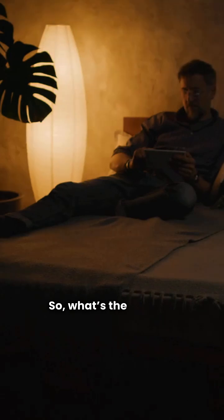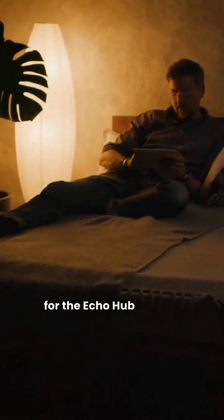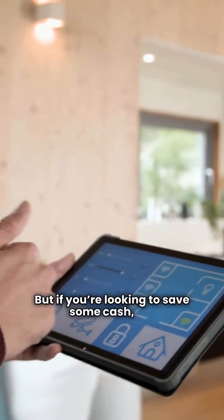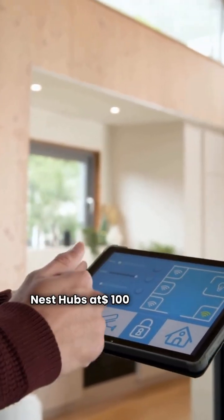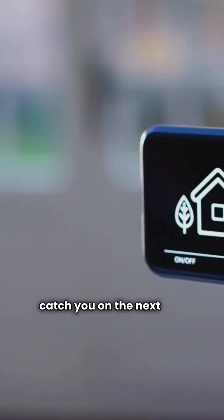So, what's the verdict? If you want Matter compatibility, go for the Echo Hub at $180. But if you're looking to save some cash, the Nest Hubs at $100 are a great option. Choose your feature wisely and I'll catch you on the next job.